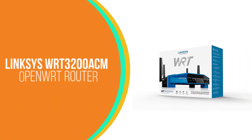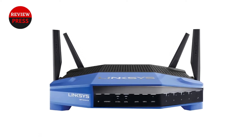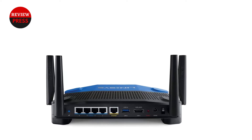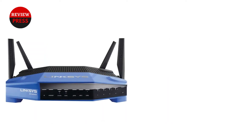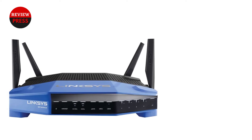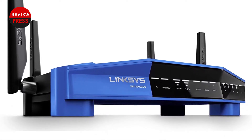Number five: Linksys WRT 3200 ACM OpenWrt router. The Linksys WRT 3200 ACM is the perfect choice for both networking professionals and home tech enthusiasts alike, with extensive configuration options and powerful internal components. Whether you decide to install OpenWrt or not, you'll be able to create a fully customized network with minimal effort. Installing OpenWrt is also incredibly easy, and everything is powered by an enterprise-grade 1.8 GHz processor which can easily handle both heavy and light traffic.